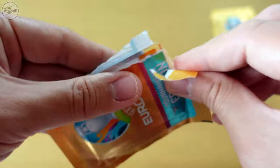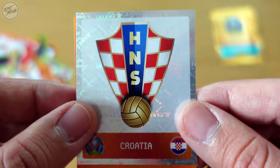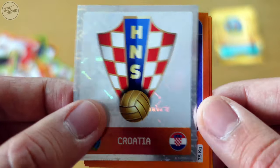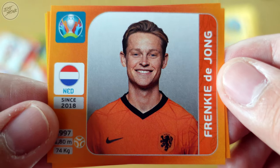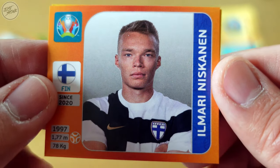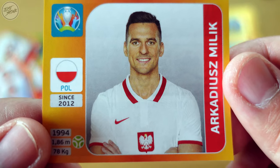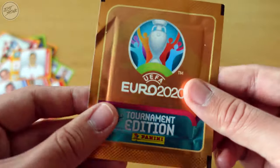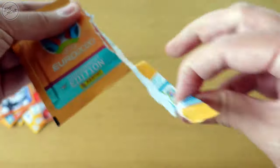The penultimate packet — number nine. Is that a shiny? I think it is — we've got the shiny badge for Croatia, our first shiny of this episode! For Italy we've got Alessandro Bastoni. For the Netherlands we've got Frenkie de Jong. For Finland we've got Ilmari Niskanen. And lastly for Poland we've got Arkadiusz Milik — sorry about the pronunciation!